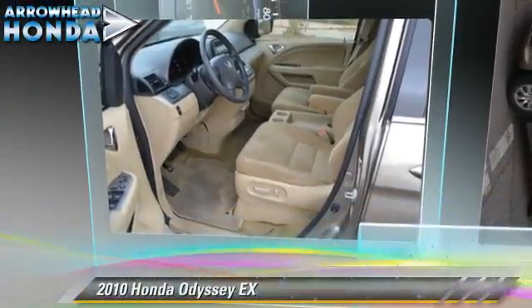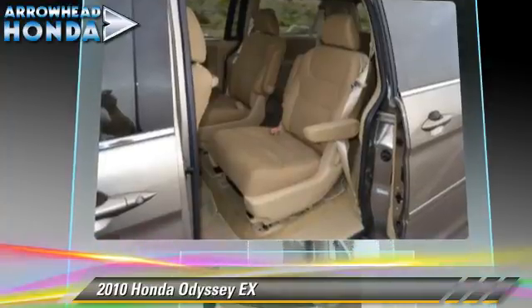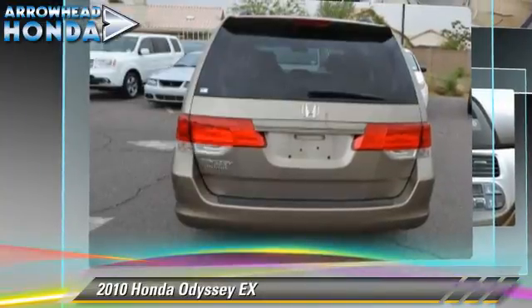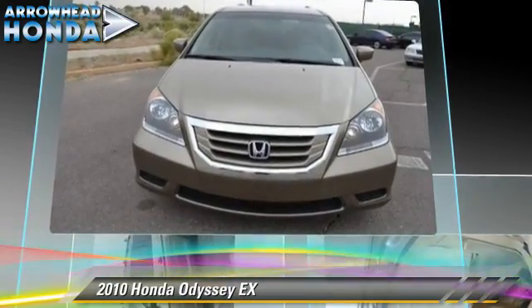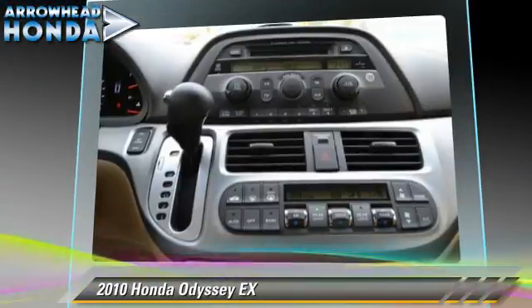The 2010 Honda Odyssey EX, powered by a 3.5-liter VTEC V6 engine with a 5-speed automatic transmission with overdrive. This vehicle, with fewer than 25,000 miles on the odometer, gets up to 23 miles per gallon. This Honda features dual front airbags, power windows, and roof wrap.